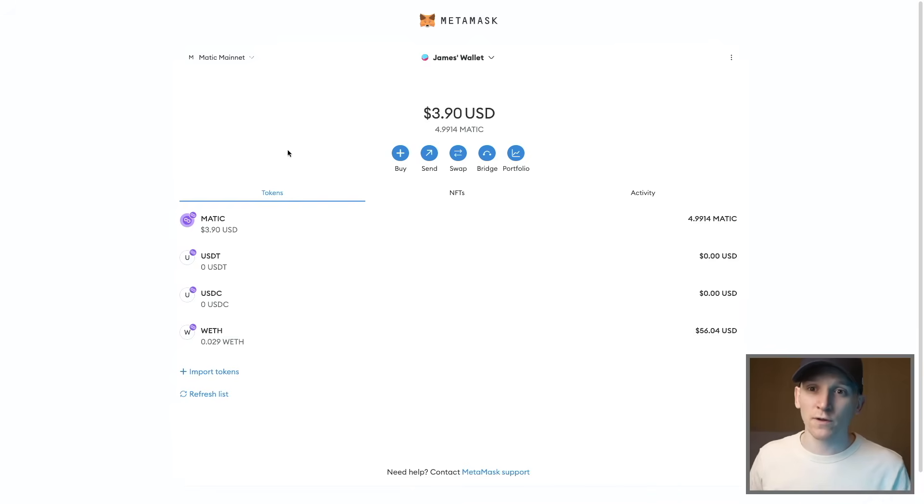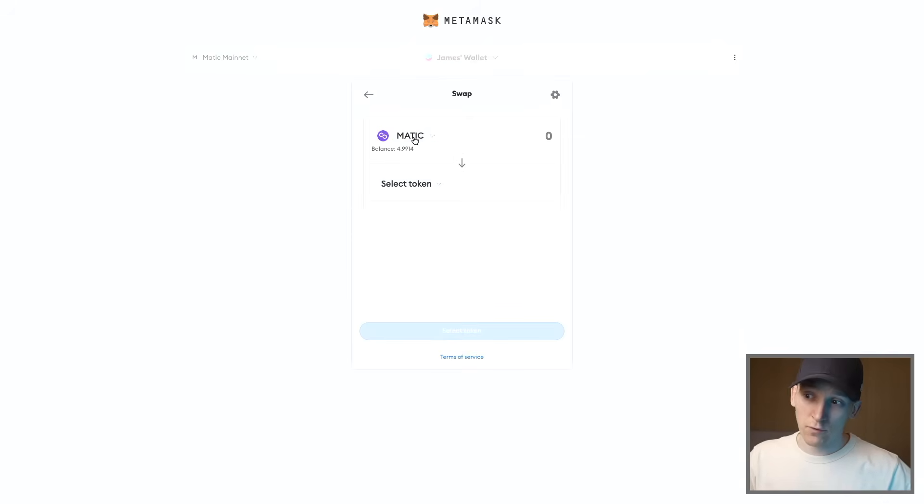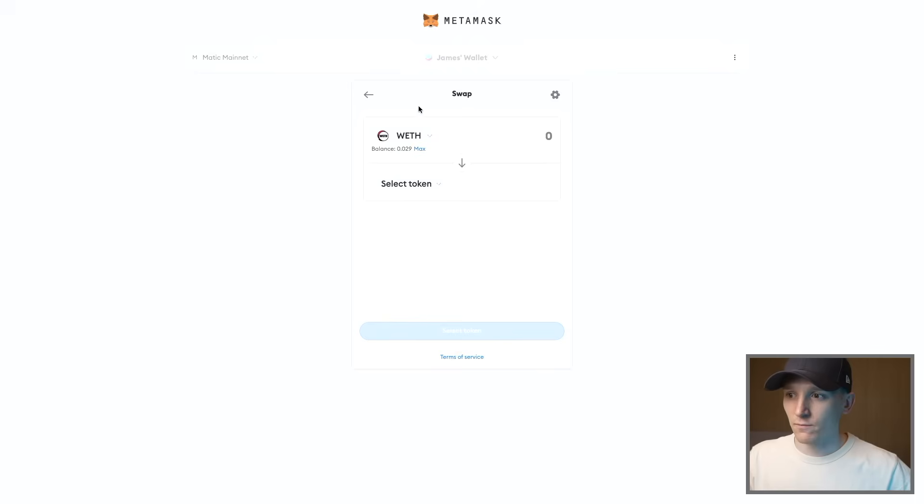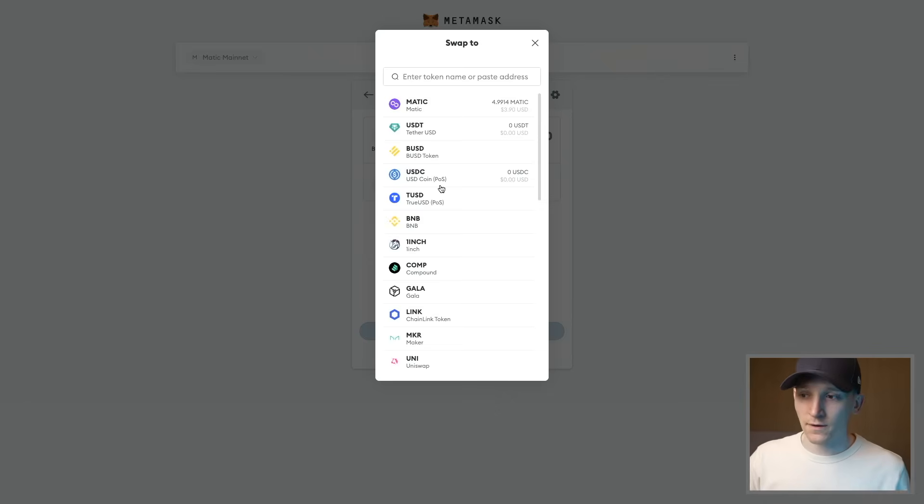You can use MetaMask swap itself, or you can use decentralized exchanges like Uniswap or PancakeSwap — I'll leave tutorials for those below. For smaller amounts, just press Swap right here. I've got some MATIC here and I can switch to another token — say I've got some Wrapped ETH; if that isn't supported, I can select a token that is supported.